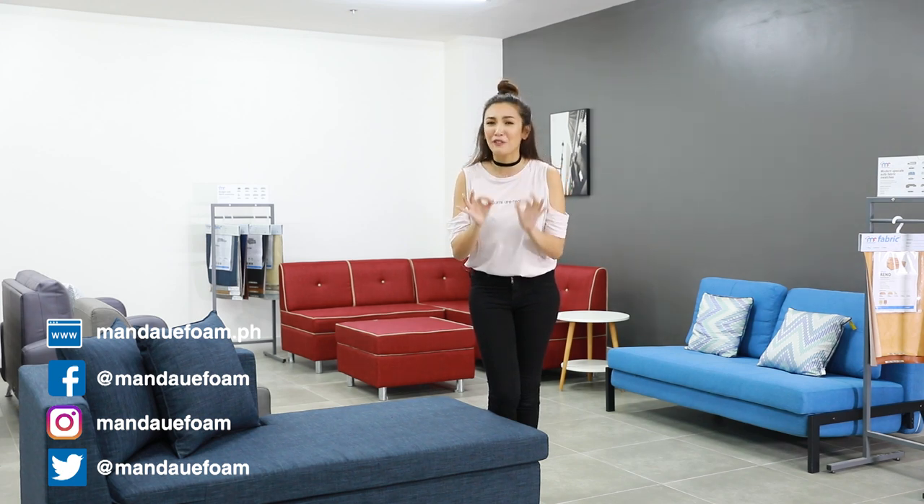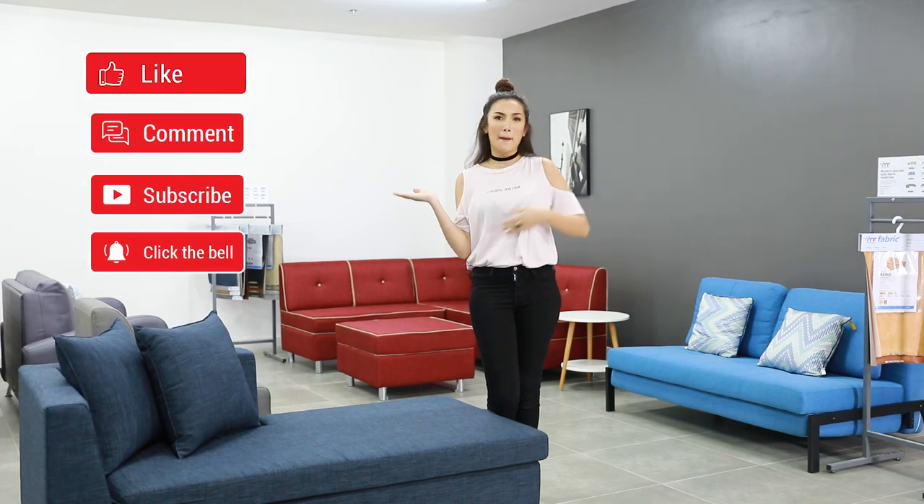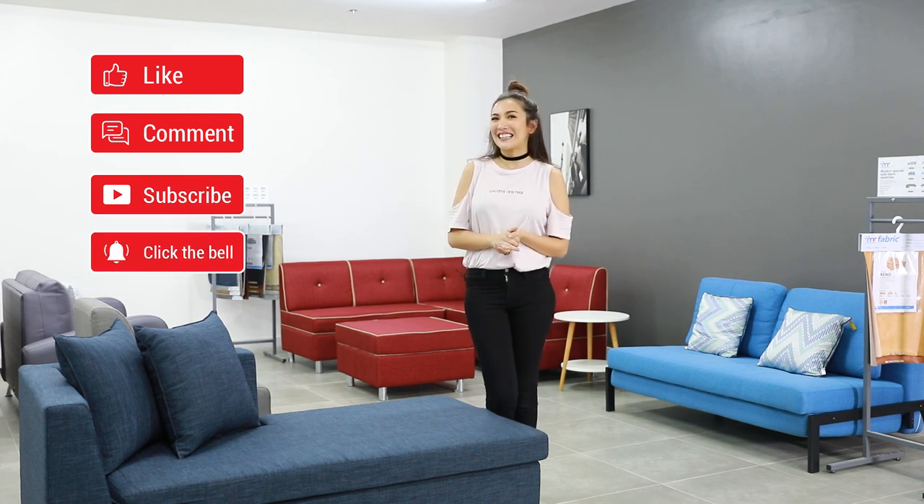Okay, that is it. I am sure if you go through the whole checklist that I gave you, you'll manage to find the perfect sofa for your home. Thanks again for watching and don't forget to hit the subscribe button so you can see more of our videos. Till next time!